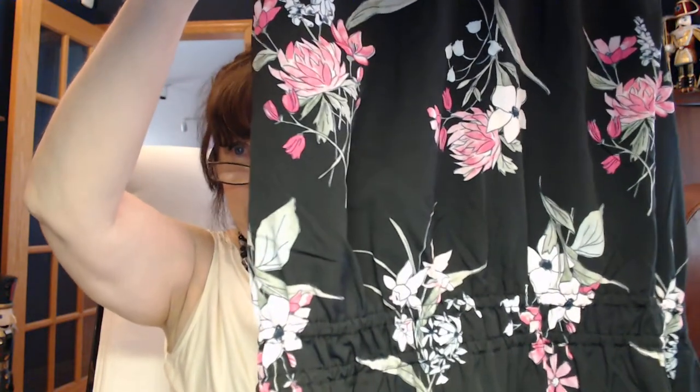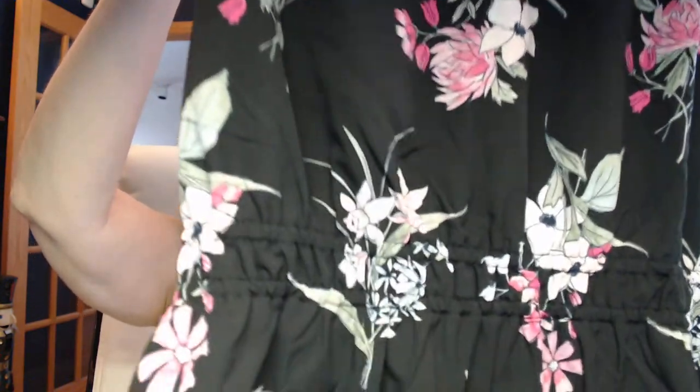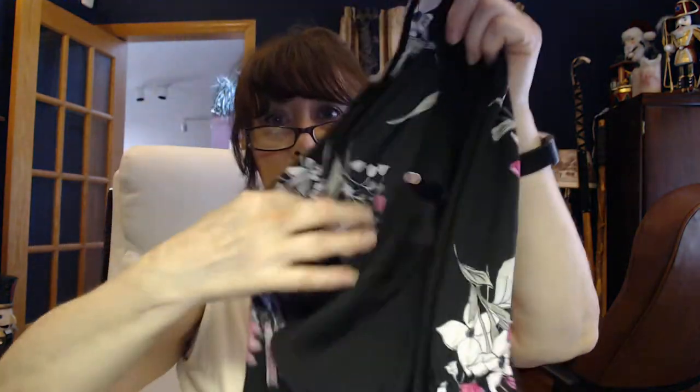This one I kept picking up and putting back on the rack — but I ended up getting it. It's another black floral, but with a different print: there's white, pink, a lighter sage green, and a little bit of light blue. The fabric has no give in the front. The back is a solid black jersey with a keyhole and button. It's gathered at the waist front and back, so hopefully it'll give me a little bit of a shape. The back is that jersey material so it's going to stretch, which should be comfortable.